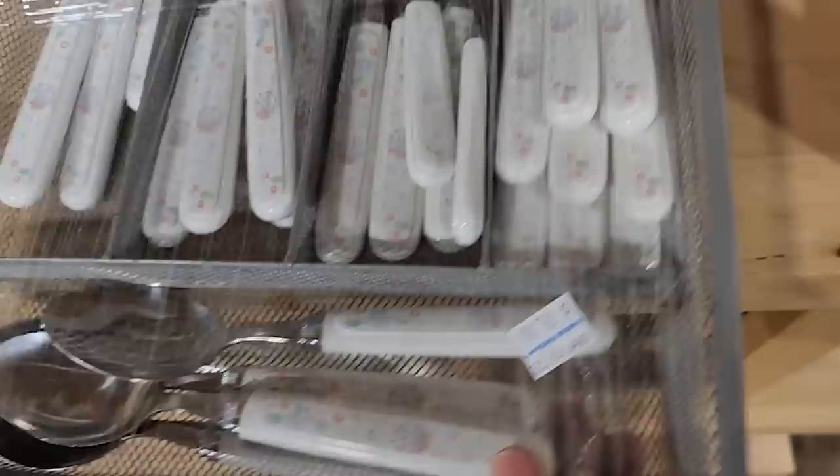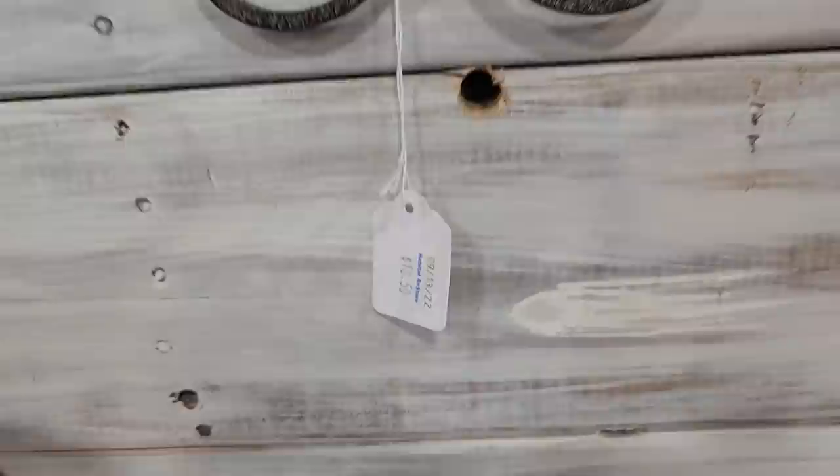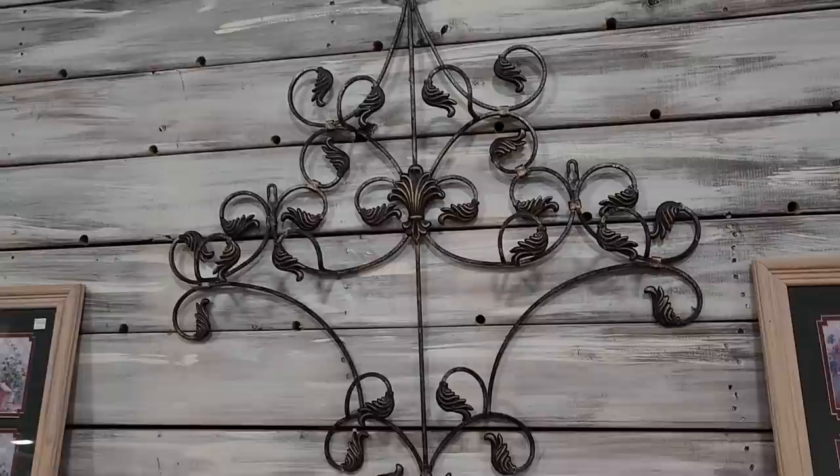And look at this — for $10.00, if you're starting out, on a budget, or someone's going away to college, you could get a complete set of utensils with the tray for $10.00. And I love this — I think this was less than $20.00. This is actually a little display rack for plates, and I think it held four or maybe five plates.